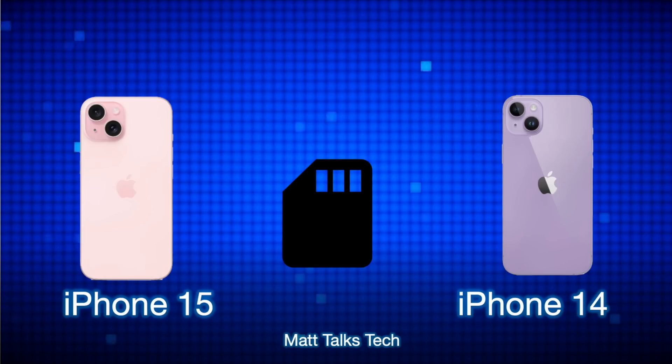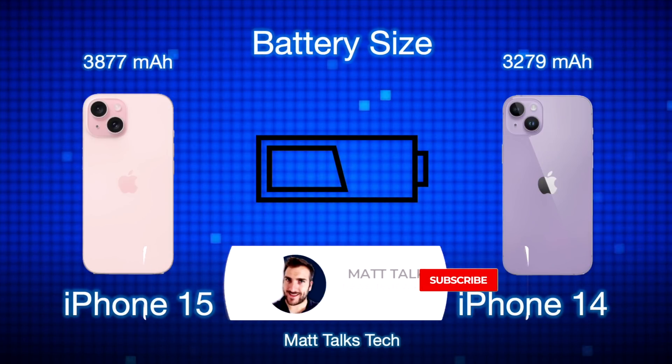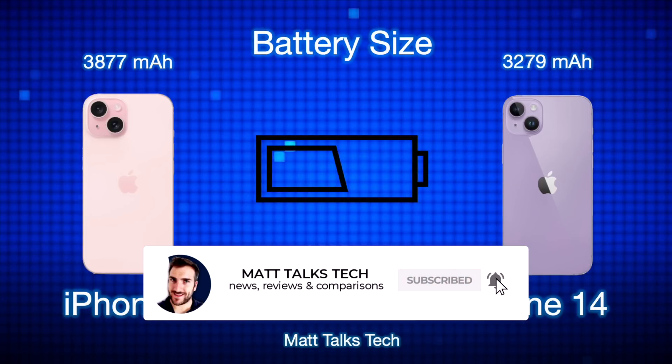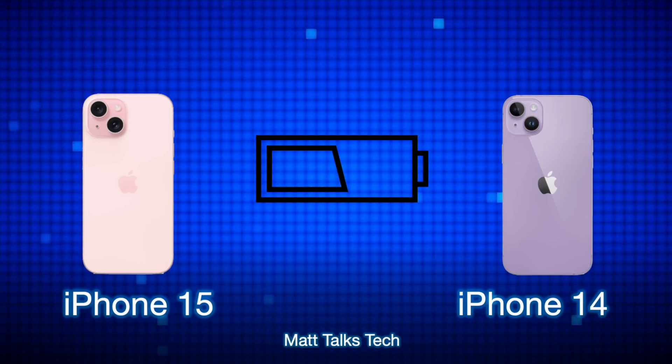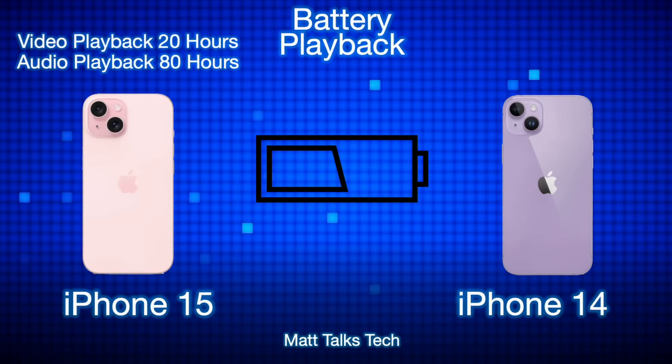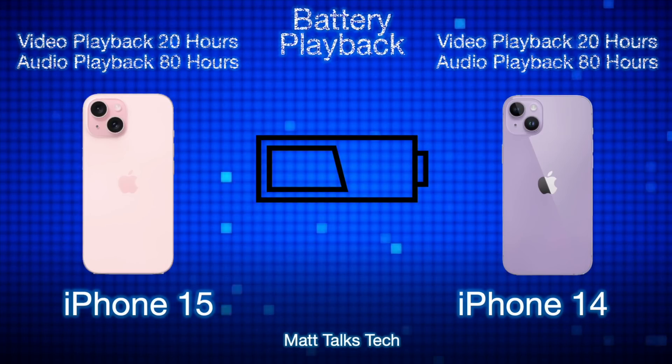The iPhone 15 has a noticeably bigger battery at 3,877mAh compared to 3,279mAh in the iPhone 14. However, Apple claims there is no difference in battery playback between the two. Independent battery drain tests will be needed to confirm, but with a newer screen, the A16 chipset, and a larger battery, the iPhone 15should realistically last longer — though probably not by hours.